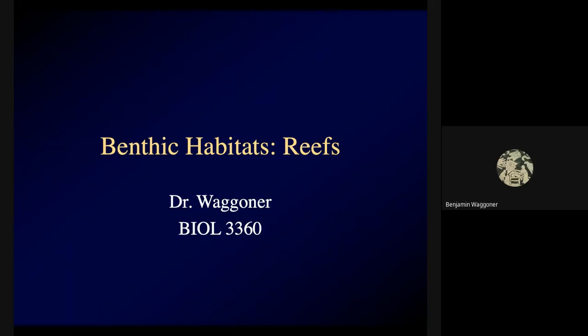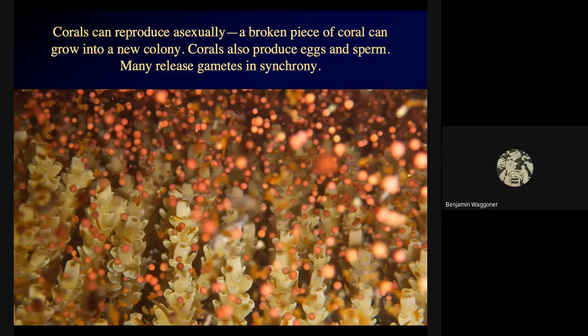But the best-known type of reef is the tropical coral reef. Corals are colonial animals. Each individual is basically a bag of tissue with a mouth and tentacles around the mouth, called a polyp. The polyps are connected to each other by sheets of tissue, and under the sheets, the tissue lays down layers of calcium carbonate, building it up year by year.